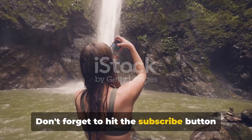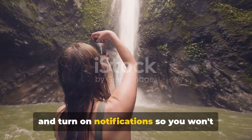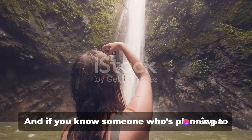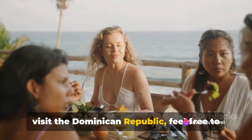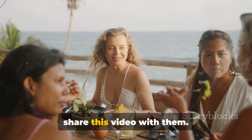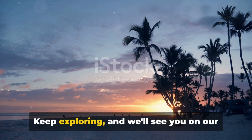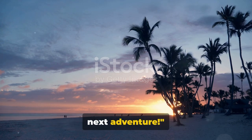We hope you've enjoyed the journey as much as we did. Don't forget to hit the subscribe button and turn on notifications so you won't miss out on any future travel tips and tricks. And if you know someone who's planning to visit the Dominican Republic, feel free to share this video with them. Thank you for joining us on this journey — keep exploring and we'll see you on our next adventure.